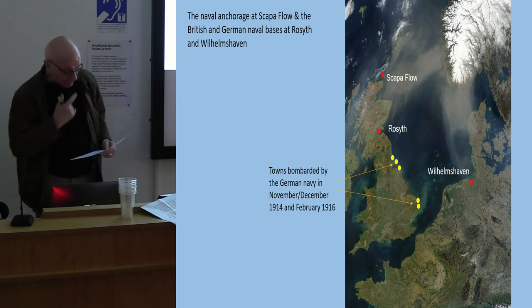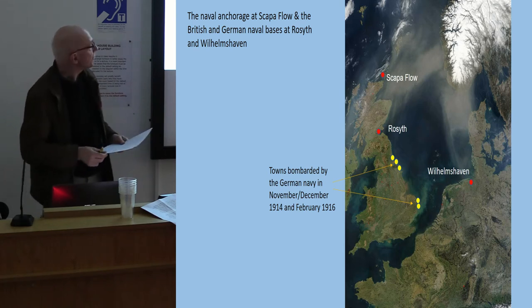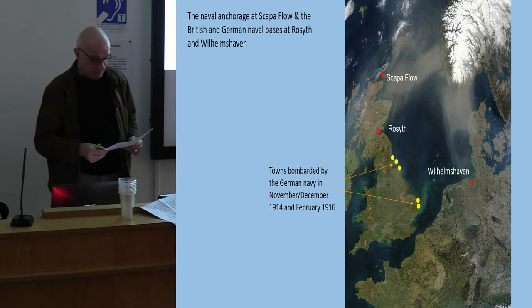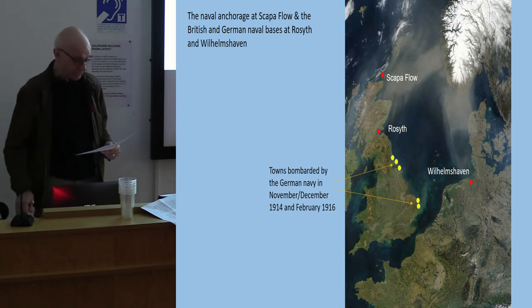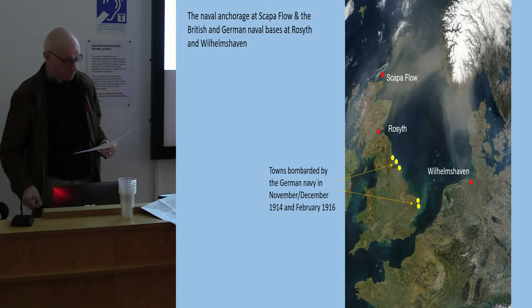The Inchcolm line comprised a complex of nets and booms to prevent submarines from passing up river, and in front of it were controlled minefields. During the first half of the war, the Forth was the base of the Grand Fleet's Battle Cruiser Squadron as well as being the main port of the British minesweepers working in the North Sea.